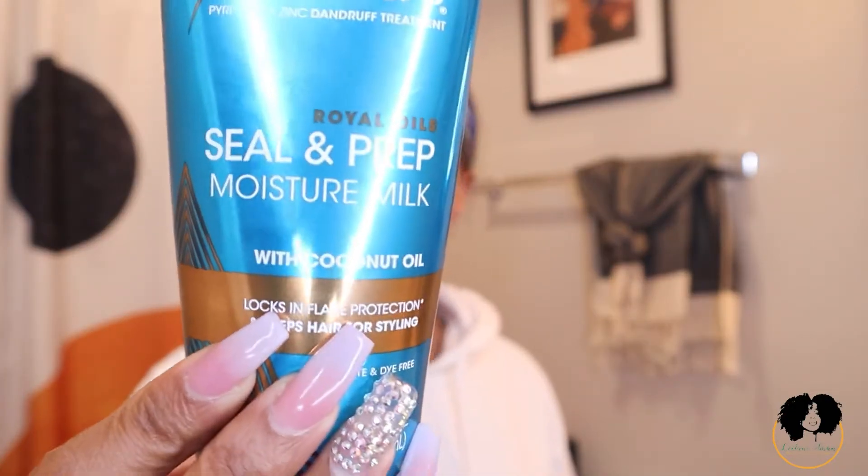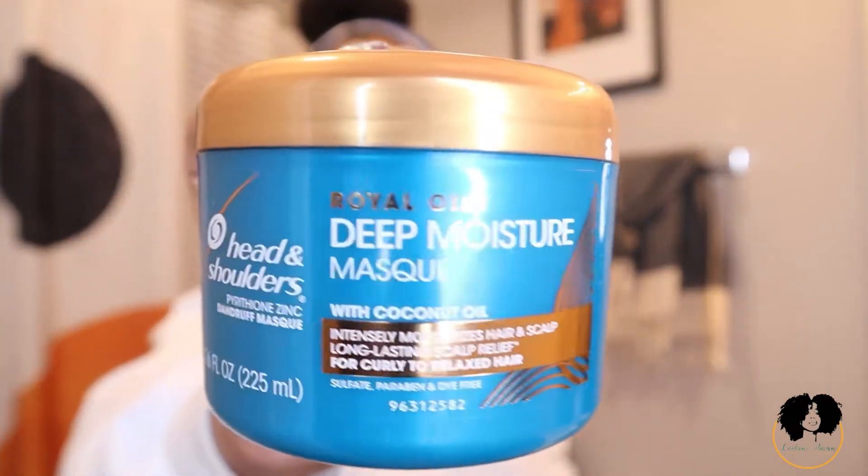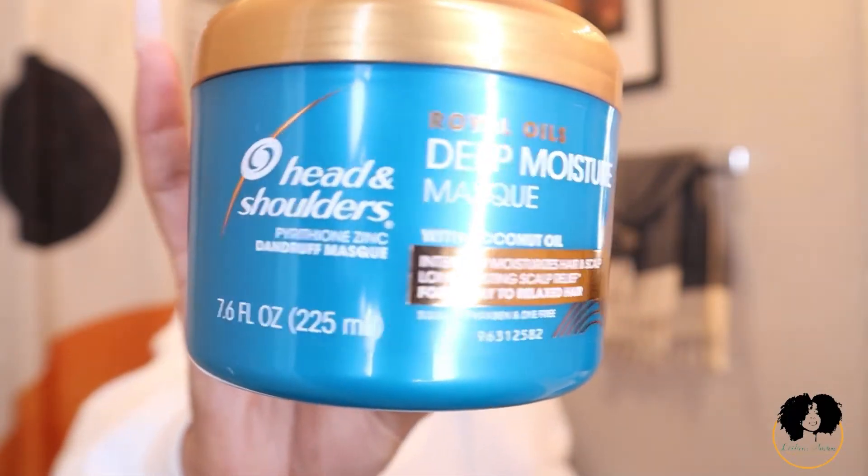I have the Seal and Prep Moisture Milk, which you put in your hair before installing any weave, braids, or twists. It locks in flake protection and preps hair for styling — another preventative measure for flakes. Last but not least, the Royal Oils Deep Moisture Mask. This hair mask is so good. Today I'm going to mix in some extra coconut oil with it, because when I deep condition I like to use oil with my deep conditioner. But enough about the products — let's get into the wash day routine.